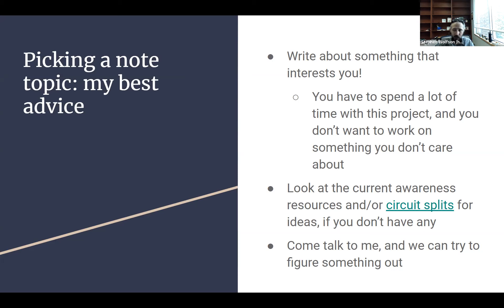Circuit splits is a resource that tells you where two different circuit courts understand an area of law differently — they apply the law differently across circuits. This is a great place for a student note because these are cases that often wind up at the Supreme Court — there's a controversy, a divide in how the law is applied across the country. There's a resource that collects and reports on circuit splits called Circuit Splits, available on Bloomberg Law, and it's a really good place to look for new note topics. You can also come talk to me — it's best if you give me some ideas ahead of time. If you really can't figure anything out, please make an appointment and we can talk about it.